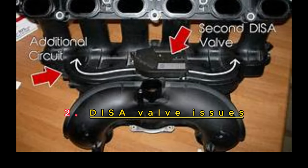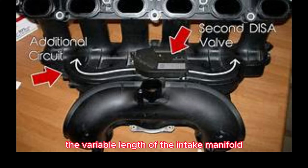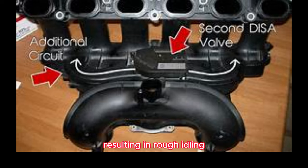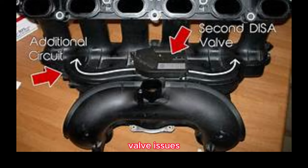DISA Valve Issues. The DISA valve is responsible for controlling the variable length of the intake manifold. Unfortunately, it's a known weak point in the N42/N46 engine. The valve can break or become clogged, resulting in rough idling, poor acceleration, and even engine misfires. Regular inspections can help identify any DISA valve issues and prevent further damage.